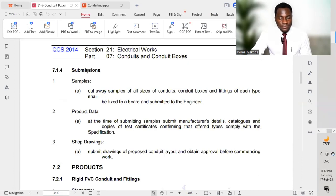We now move to submissions. Cut-away samples of all sizes of conduits, conduit boxes, and fittings of each type shall be fixed to a board and submitted to the engineer — that is, the consultant. So we have to provide samples and give them to the engineer in charge on the project for approval prior to starting delivery of the materials to the project. All these submissions will be part of a material submittal with data, products, and drawings, which must be approved before proceeding.